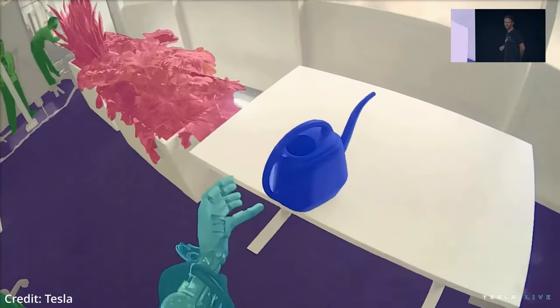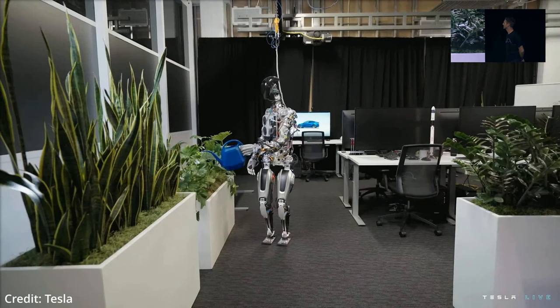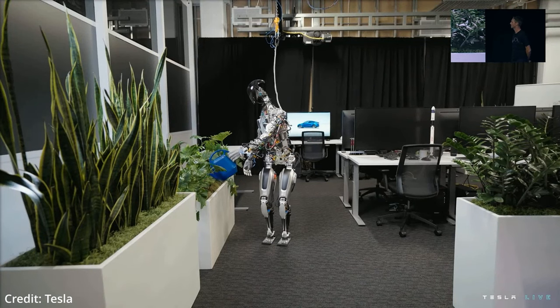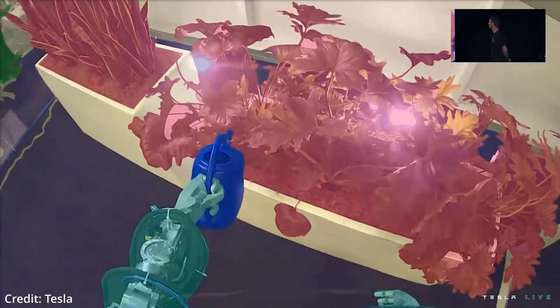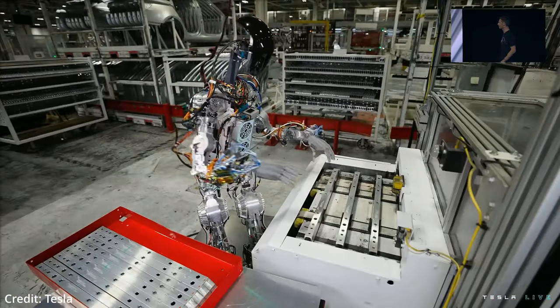Tesla's humanoid robot features 28 structural actuators with 11 degrees of freedom in its hands and supports Wi-Fi and LTE, running at 52 volts. The team intends to reduce the cost of the robot and increase its efficiency over time to enable production at scale by reducing their part count and power consumption.